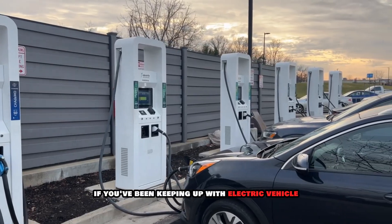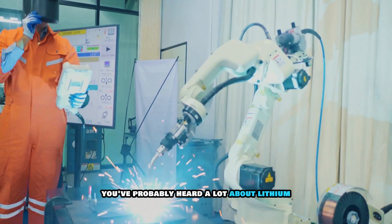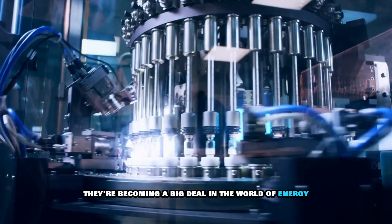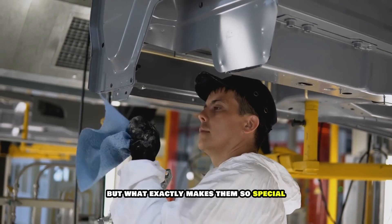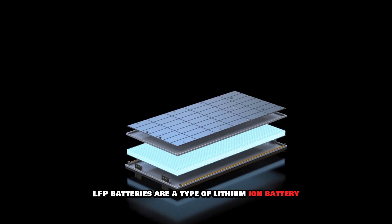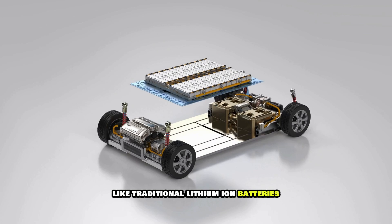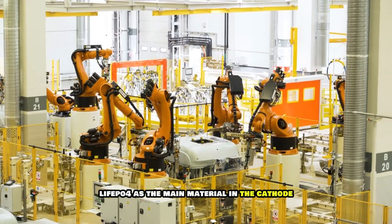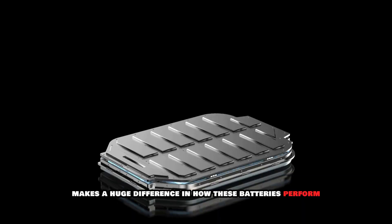If you've been keeping up with electric vehicle EV news or battery technology, you've probably heard a lot about lithium iron phosphate, or LFP, batteries. They're becoming a big deal in the world of energy storage, electric cars, and even home battery systems. LFP batteries are a type of lithium-ion battery, but instead of using nickel or cobalt like traditional lithium-ion batteries, they use lithium iron phosphate — LiFePO4 — as the main material in the cathode. This change in chemistry makes a huge difference in how these batteries perform.